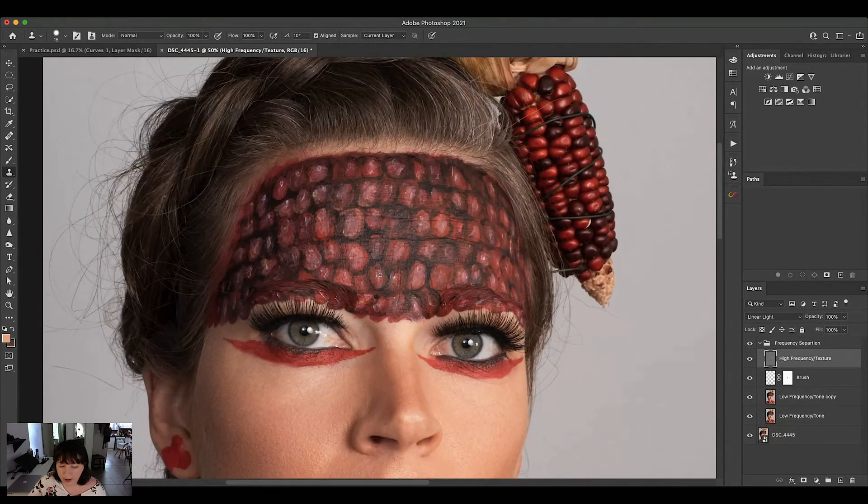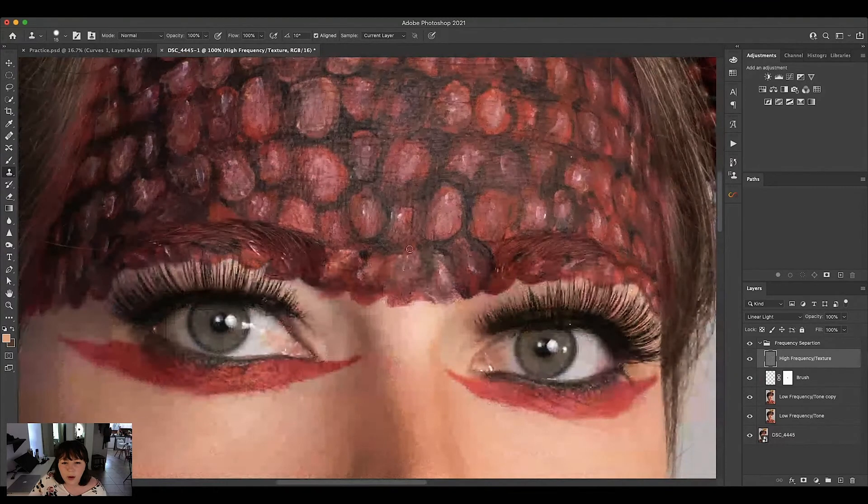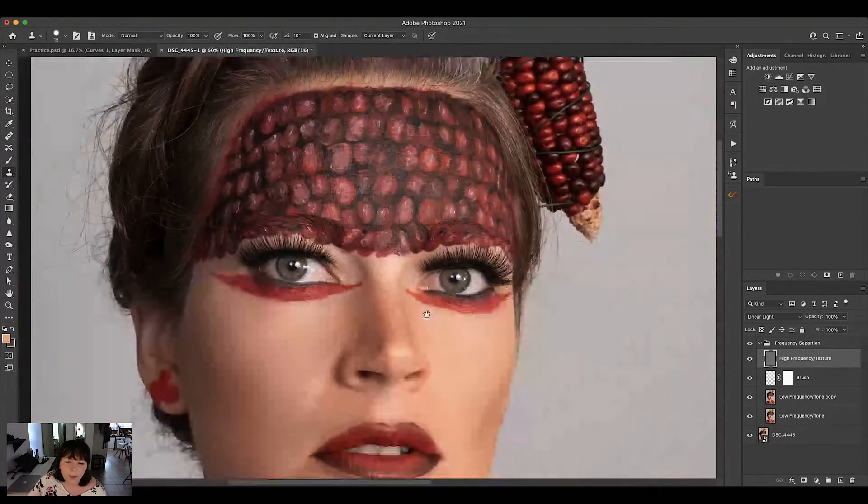Just grab these lines up here. Be careful when working on something like makeup or something with a pattern — you need to clone stamp from a source that will work well with that particular spot. Here working on the corn kernel, take from another corn kernel so it goes over nicely. Where it's dark in the center, pull from a similarly dark area. You wouldn't sample from the hairline for instance — that would be very strange. Keep the texture as close to each other as possible.